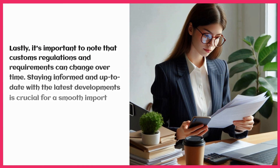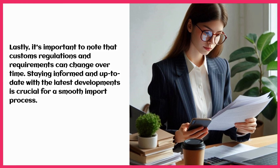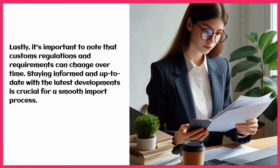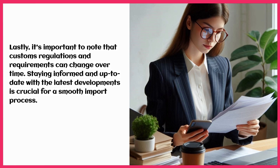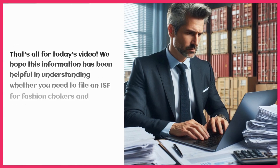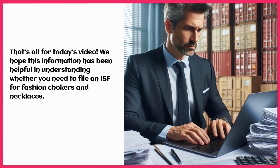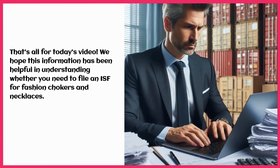Lastly, it's important to note that customs regulations and requirements can change over time. Staying informed and up to date with the latest developments is crucial for a smooth import process. We hope this information has been helpful in understanding whether you need to file an ISF for fashion chokers and necklaces.